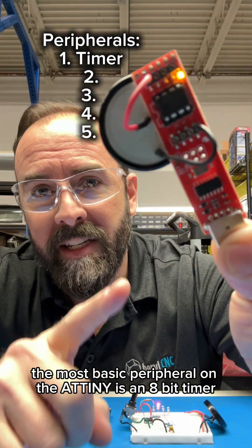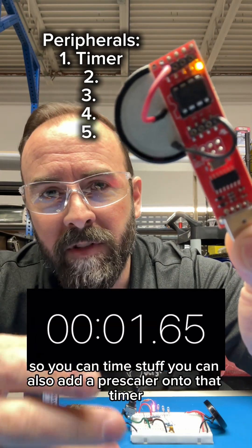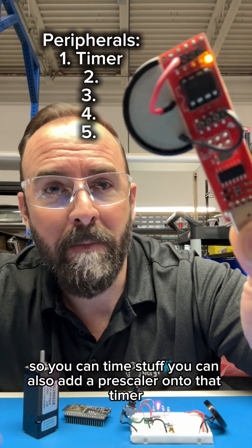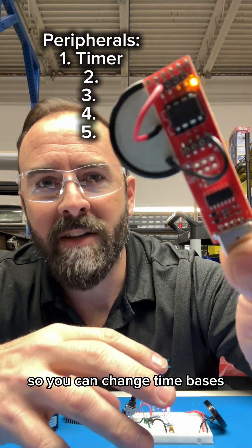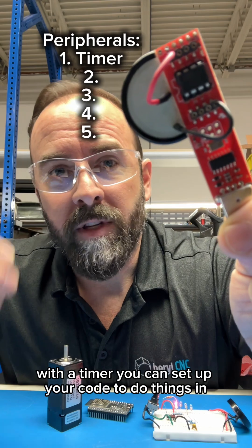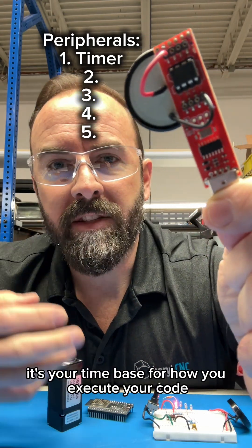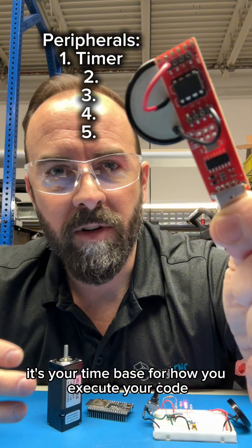The most basic peripheral on the ATtiny is an 8-bit timer. This allows you to count from 0 to 255 so you can time stuff. You can also add a prescaler onto that timer so you can change time bases and count up to a really large time period. With a timer, you can set up your code to do things in a state machine — you could read a sensor every so often. It's your time base for how you execute your code.